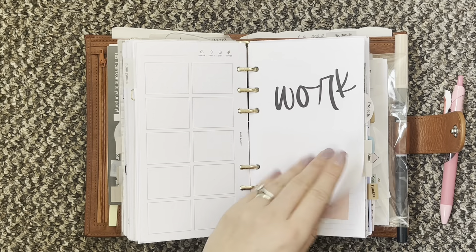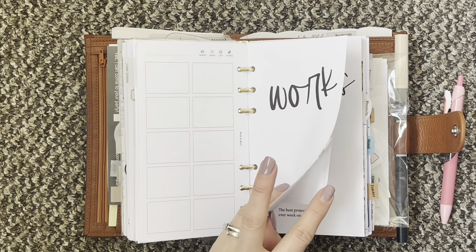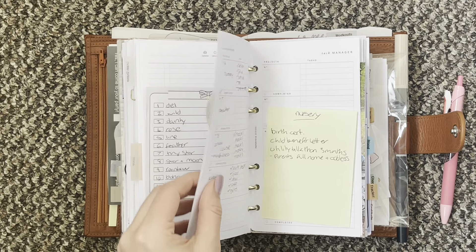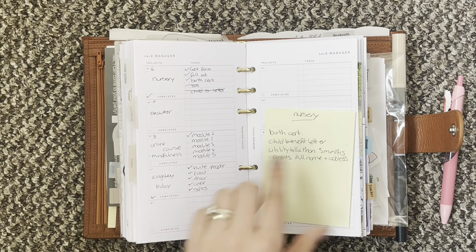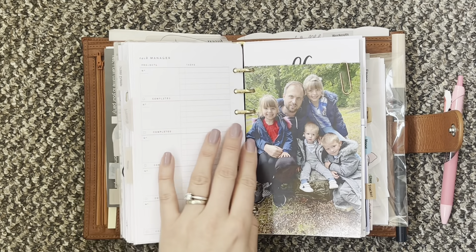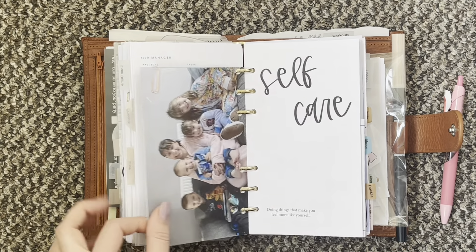Then I have a little work section — I just have my shop to-dos in there. Then I have my projects; I'm using the Paper Test Designs Task Manager for those, so I have a couple of those in there. Then I have some more pictures.